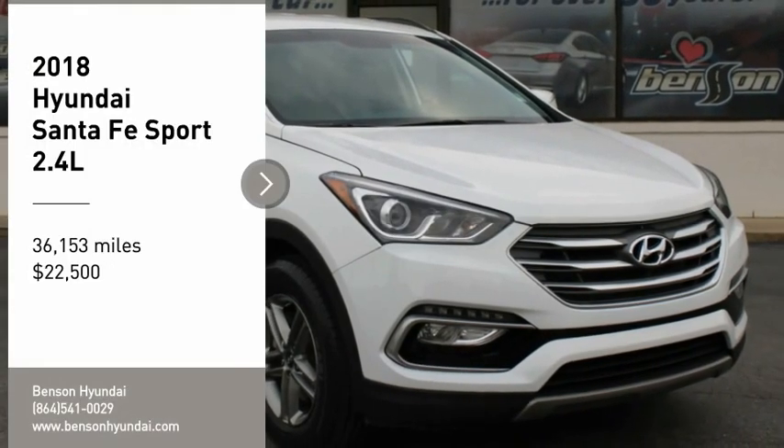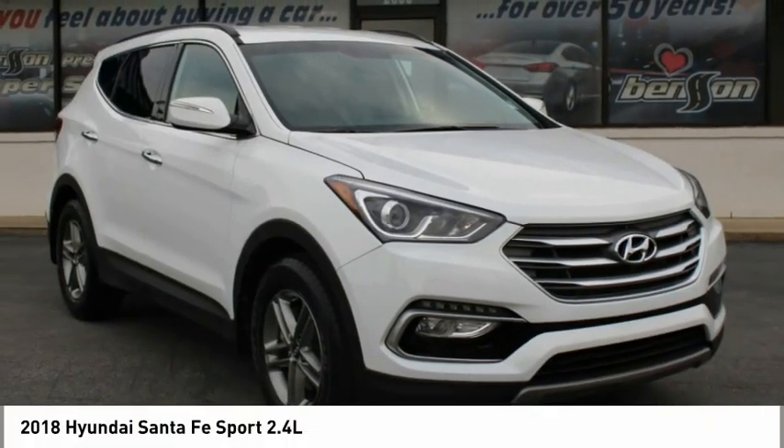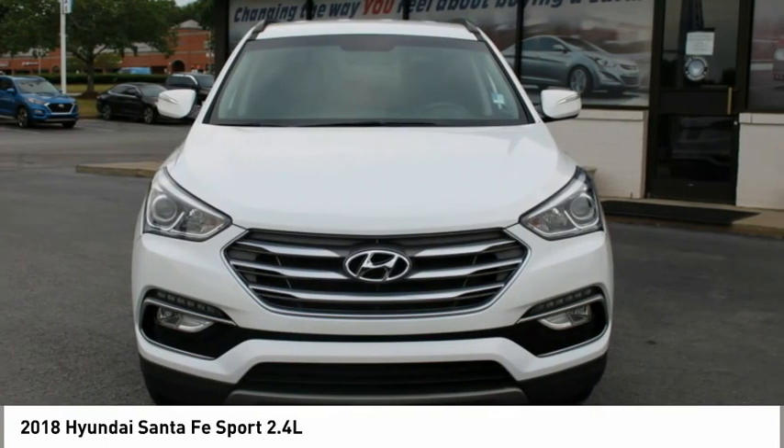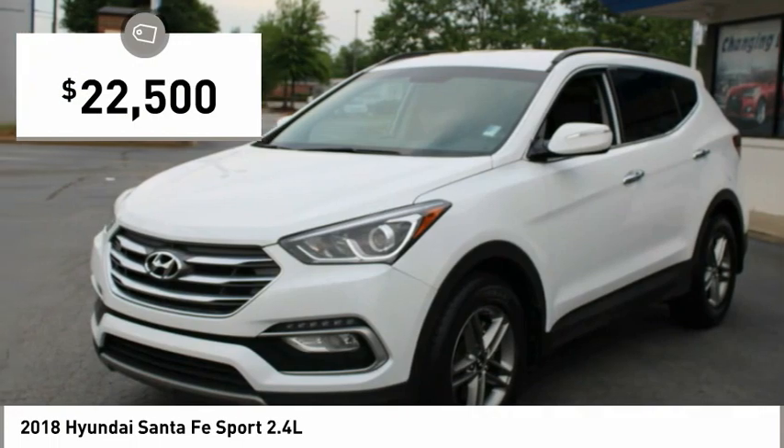Come test drive the 2018 Santa Fe. Style, quality, performance, value — need we say more? And it is priced below $25,000.